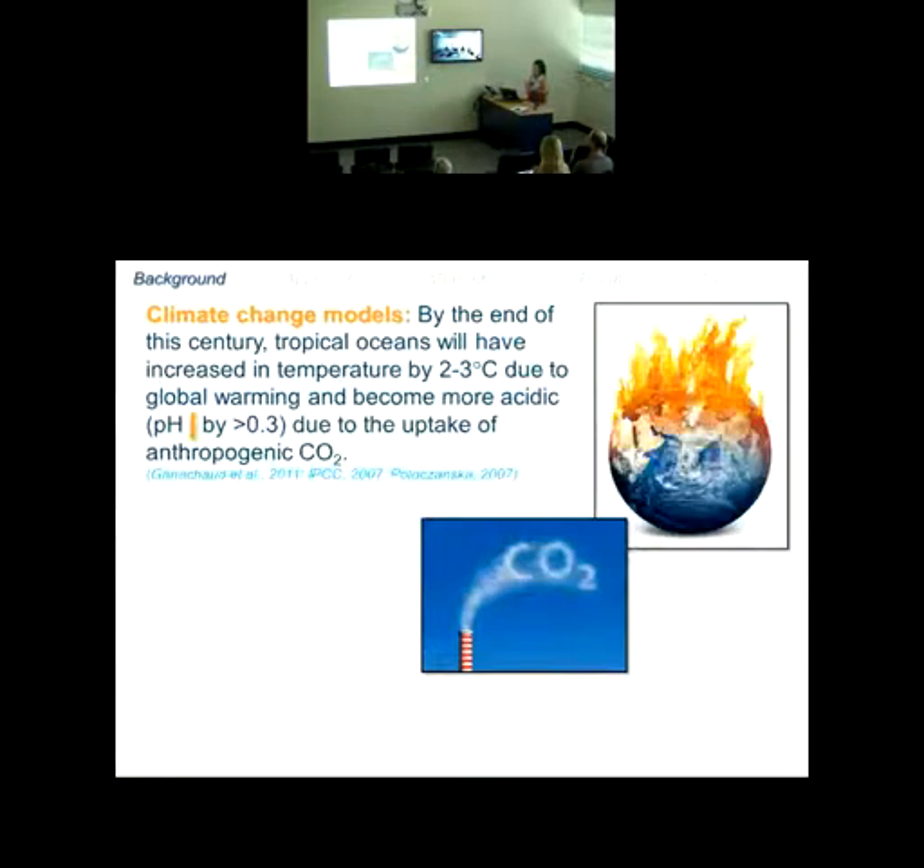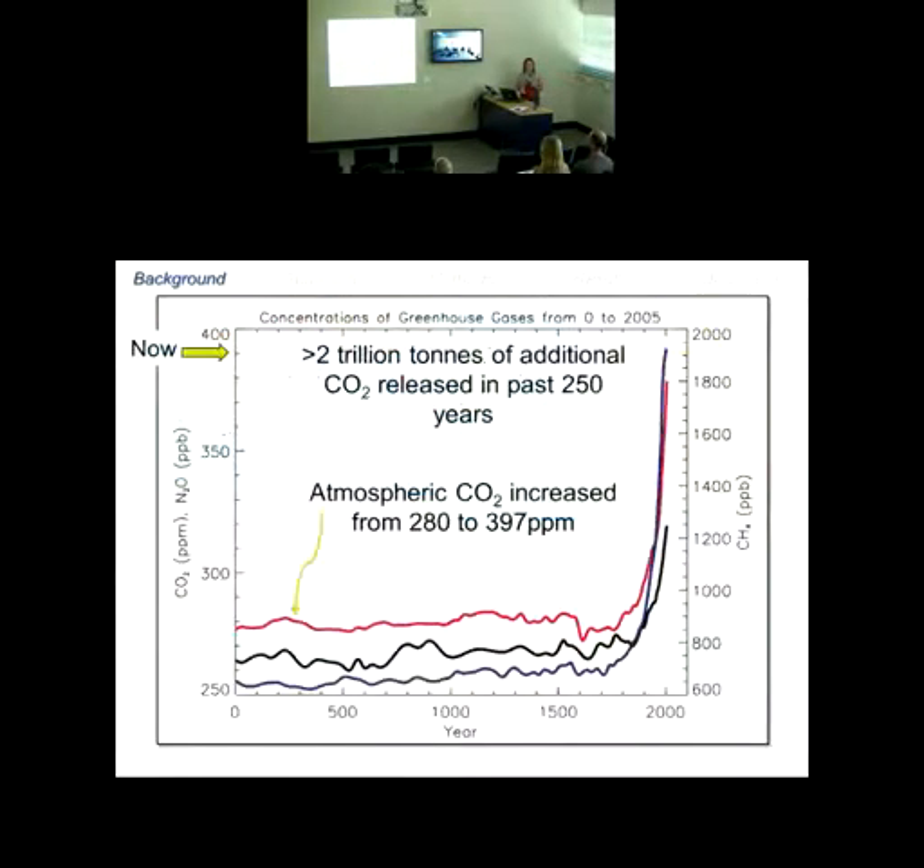Since the focus of my talk is ocean acidification, I'll start with climate change models. By the end of the century, tropical oceans will have increased in temperature by two degrees due to global warming and become more acidic, resulting in a decrease in pH by about 0.3 units due to the uptake of anthropogenic CO2.